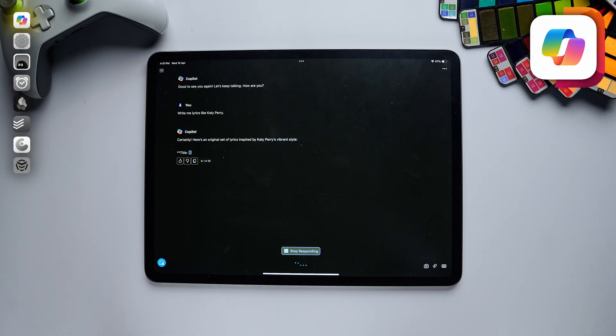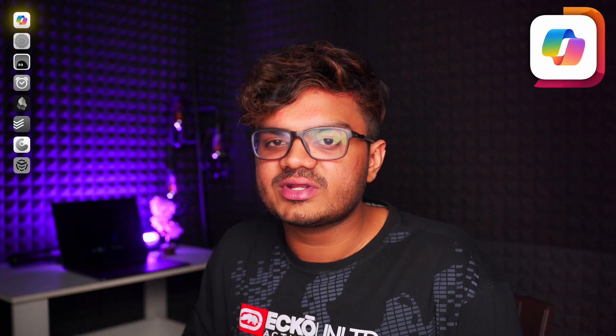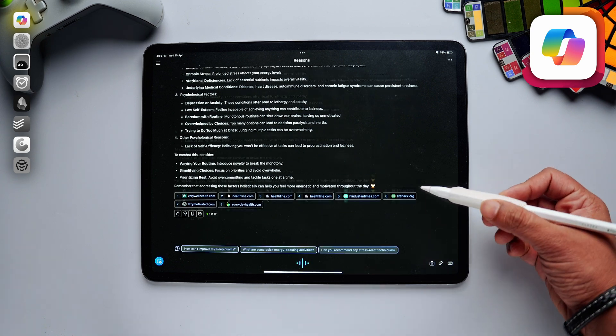I can simply ask it to write me some lyrics like Katy Perry and it will do that for me. Copilot also gives you quick links to the supporting resources below your generated query, so you can cross-check any info you might need.